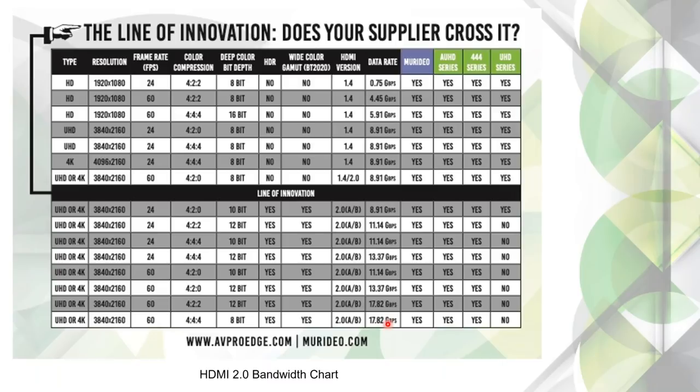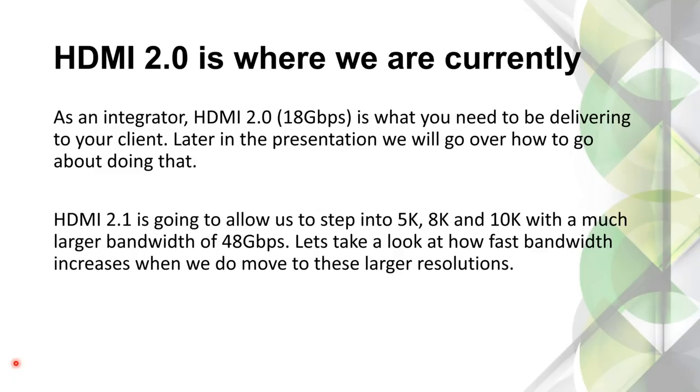We're already at 17.8 gigs and pushing the limit. If I wanted a higher bit depth, I'd go to 12-bit but take a sacrifice on color. The general rule of thumb is: something has to give. We can't have everything we want in an 18 gig system — we need more bandwidth. Currently we're at HDMI 2.0 which is 18 gigs. With HDMI 2.1, we'll be able to get not only higher resolutions, but more color, more bit depth — aiming for 48 gigs.